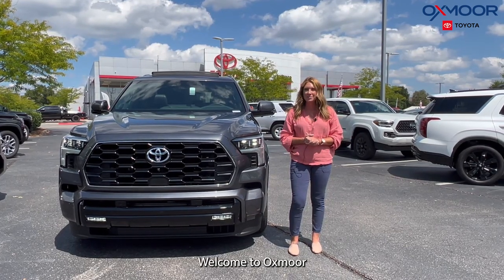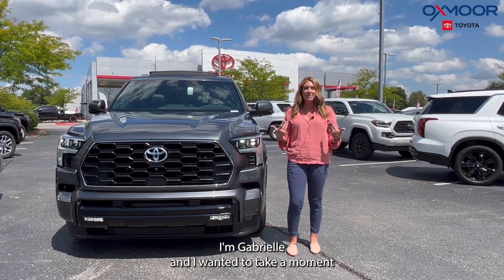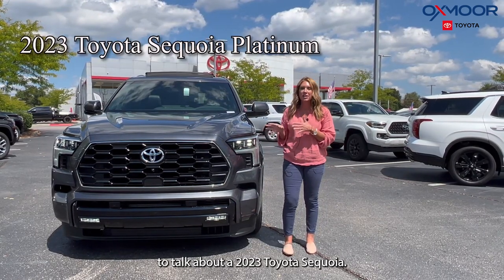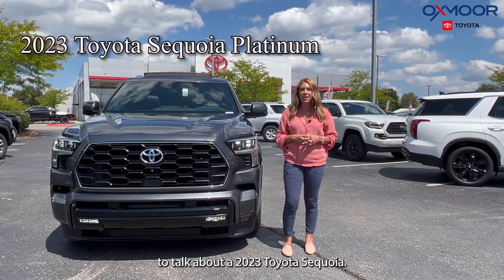Hello, everyone. Welcome to Oxmoor Toyota. I'm Gabrielle, and I wanted to take a moment to talk about a 2023 Toyota Sequoia.